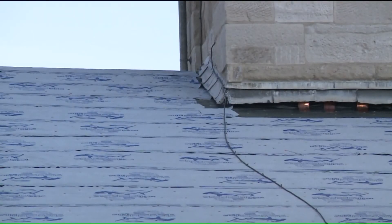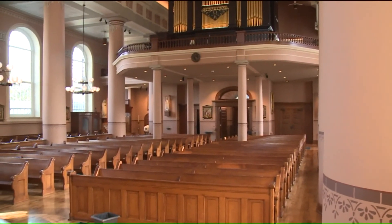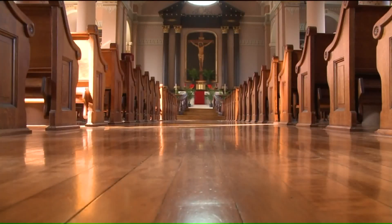A waterproof underlayer has been installed, and a new roof will be secured over it. Hopefully, in the event that — God forbid — we have another situation like this, it will do a better job of protecting the interior of the church.